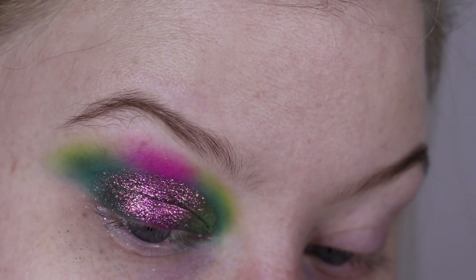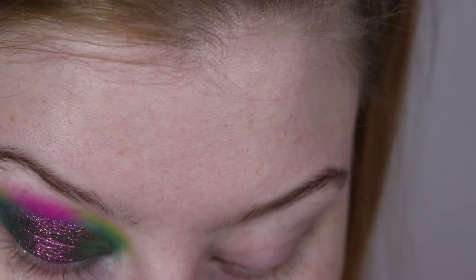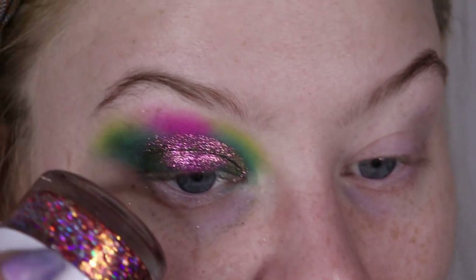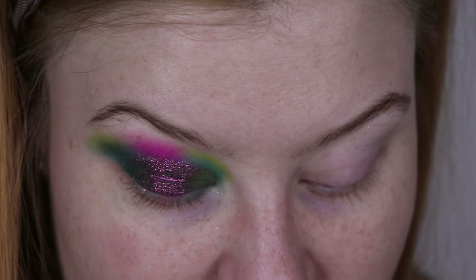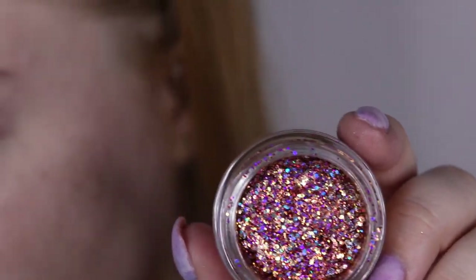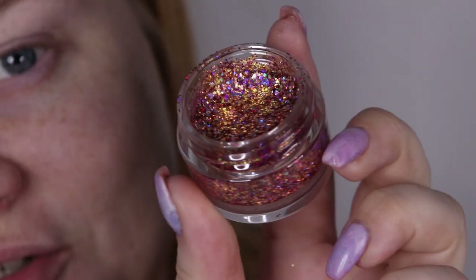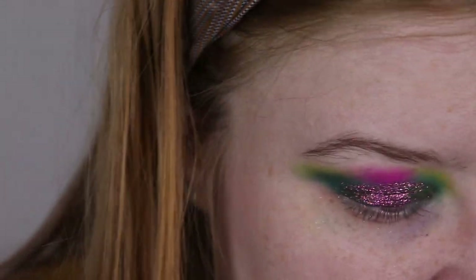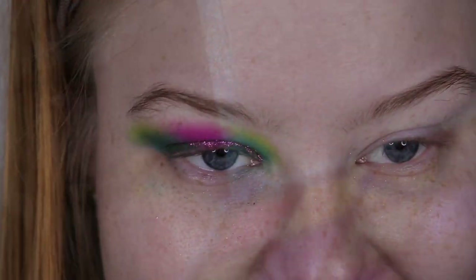So that is the pigment placed down. I'm just trying to think which liner I might want. I think I'll go into my Glitterly Obsessed today, just because the sparkles in this one are just so so beautiful. I'm just going to not show that process because it takes some time to place the glitters — I just use a small brush and place it in the cut crease.